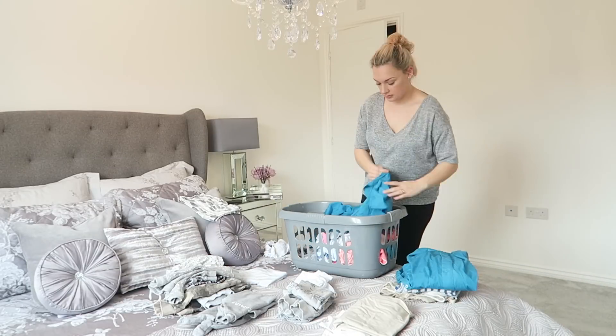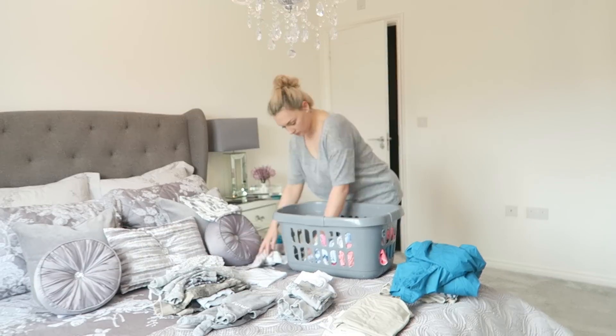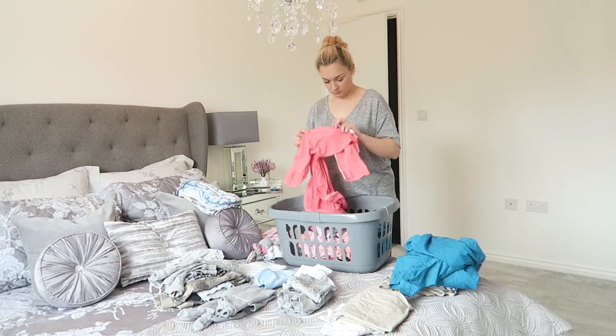I also forgot I actually had a load of dried washing in the tumble dryer so I went downstairs to grab that and I'm going to sort that out as well.